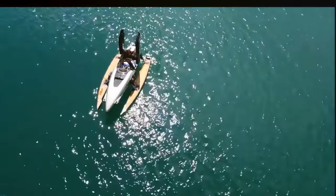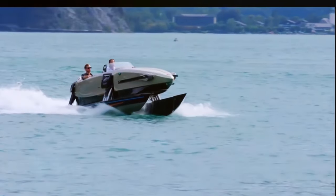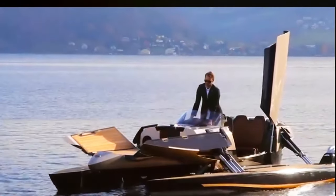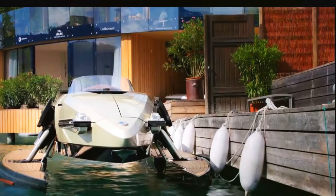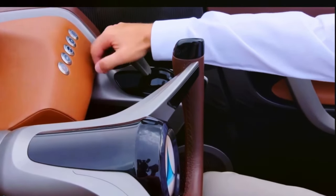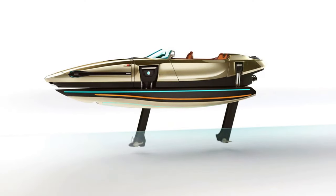Its revolutionary transformation system, operated by electronically controlled hydraulic arms, allows for dynamic adjustments to hold distance and the height of the central passenger cabin, ensuring optimal comfort and performance in any setting. Luxury awaits aboard the K7 with its lavish teak deck, sumptuous leather seats, and state-of-the-art sound system, elevating every moment on the water.